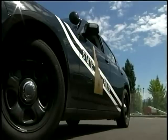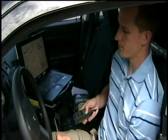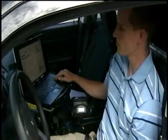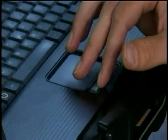All ISP patrol cars are being equipped with an e-ticketing system. It'll allow troopers to quickly scan driver's license barcodes, take the information from the barcode, and populate it into the program used to run driver's checks. The software system then reads out the driver's information to the trooper, and if a citation has to be issued, it's instantly printed out.